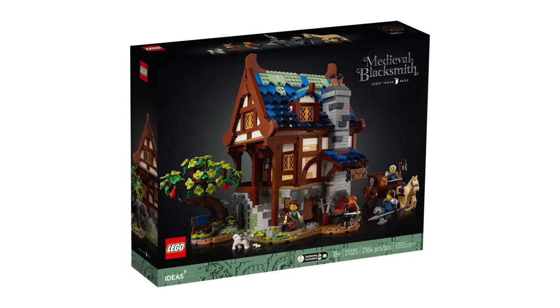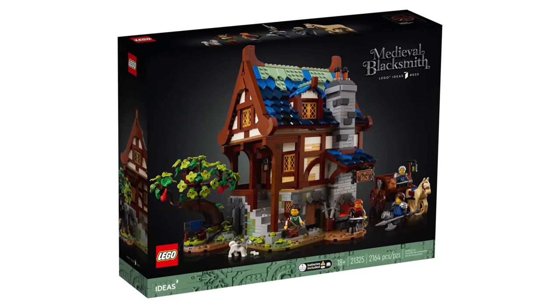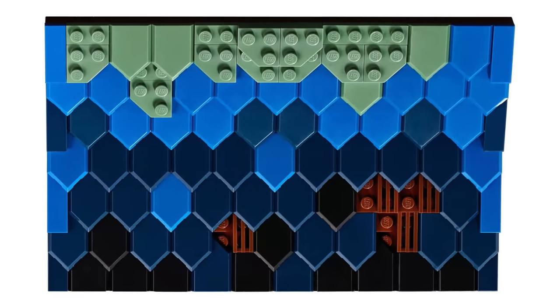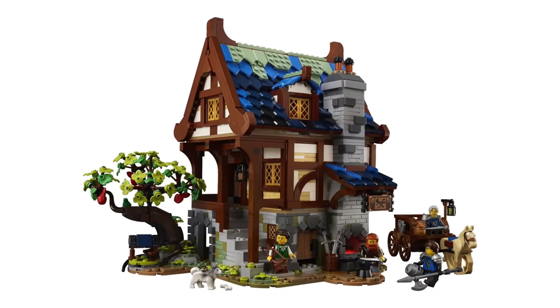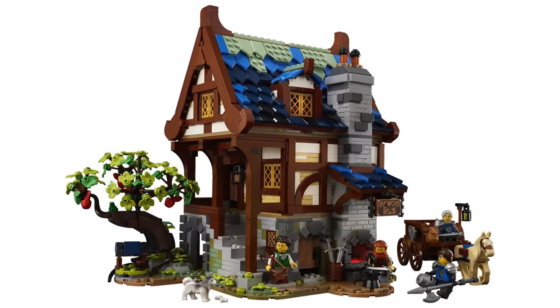How about one of my favorite sets from the past couple years? The Medieval Blacksmith from 2021 makes heavy use of angled tile pieces to create what might just be the single best-looking roof that LEGO has ever put out in a set. While this isn't exactly genius in the way that some of the other building techniques in this video were, the result is simply breathtaking.